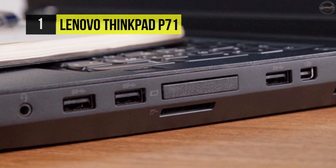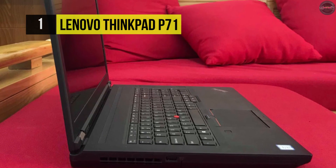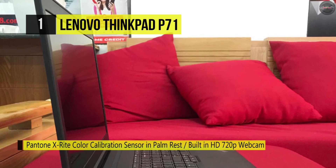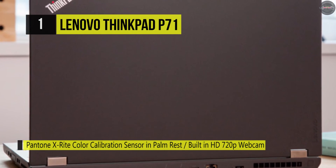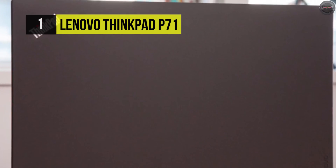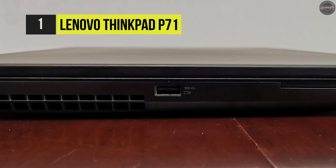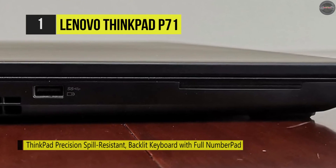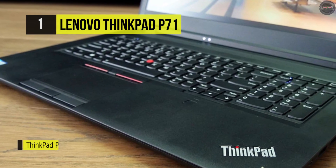The 16GB of 2400MHz DDR4 RAM helps guarantee smooth multitasking and enables the computer to access frequently used files and programs immediately. The 17.3-inch IPS display highlights a 4K resolution, an anti-glare finish, a 16:9 aspect ratio, a contrast ratio of 800:1, LED backlighting, a brightness of 300 cd/m², and viewing angles of 170 degrees. The dedicated NVIDIA Quadro P5000 graphics card has 16GB of discrete GDDR5 RAM and is designed to handle superior 3D modeling and engineering applications.